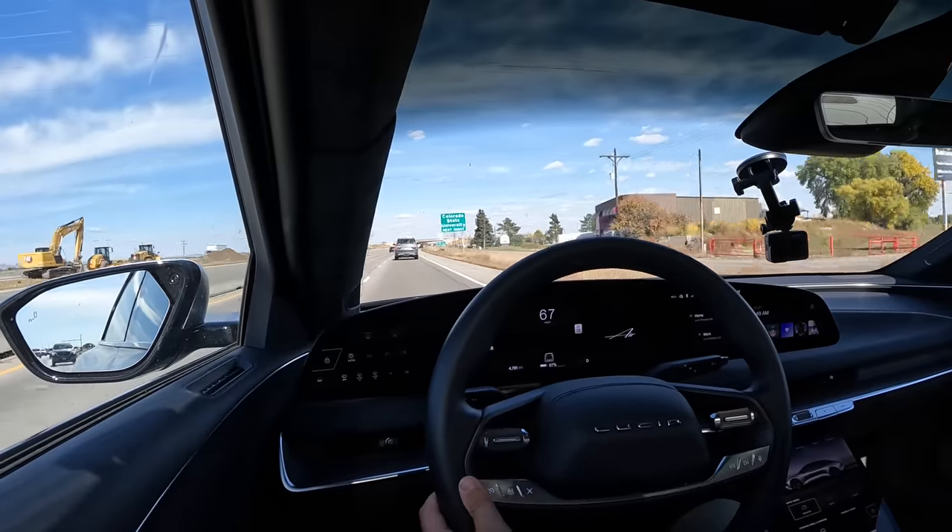Lucid sent press releases saying software 2.0 is rolling out, all the websites wrote it up — and that was last week. This car, a week later, still doesn't have the update. I've had it connected to Wi-Fi. As far as I'm concerned this car has no lane centering, which makes the road-tripping ability really suffer. I can put it on adaptive cruise control — which is truly wonderful, smooth speed control, good following distance — but no lane centering.